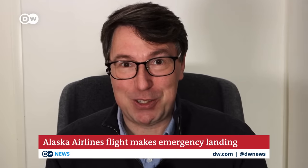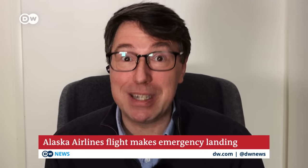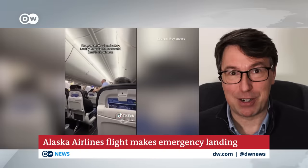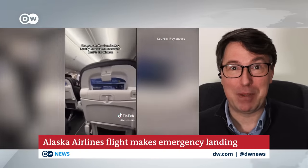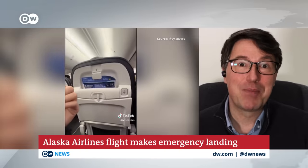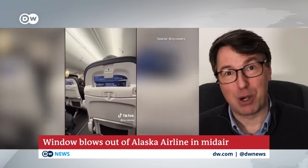This type of event has happened before. In 1990, a British Airways aircraft in the UK had its window fall out — a similar type of experience in that the window was held in by bolts, and the wrong bolts had been put on.